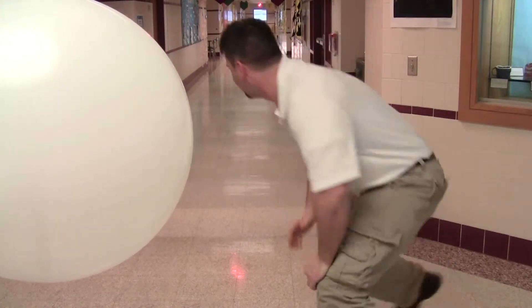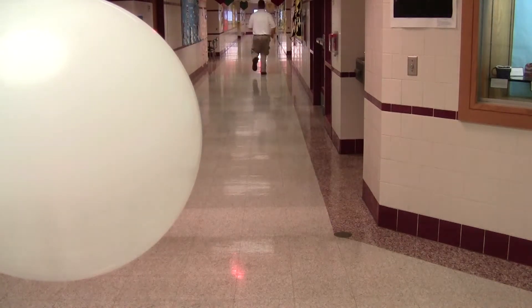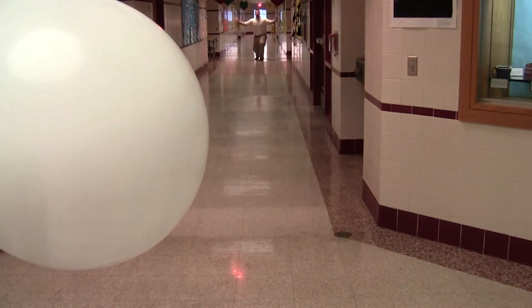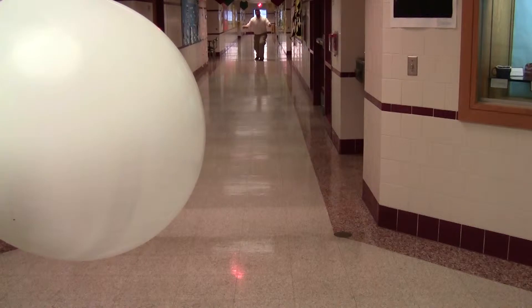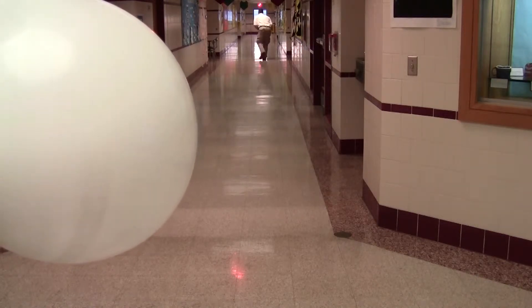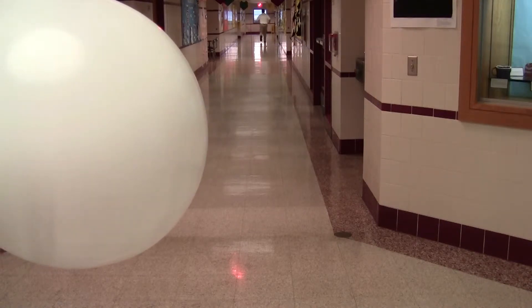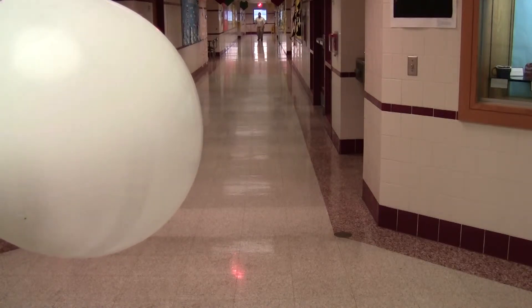We are going to start with Mercury. I am standing at Mercury. It is about 20 meters away from the Sun. What about the next one? On to Venus. I am at Venus, 35 meters away from the Sun.